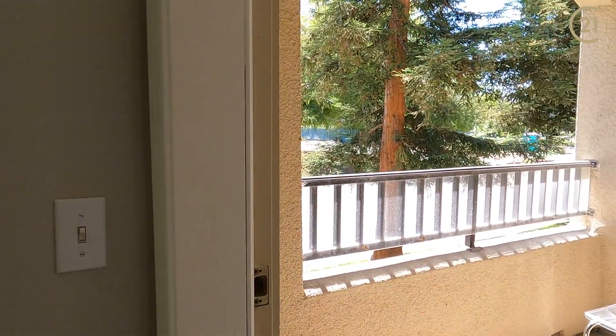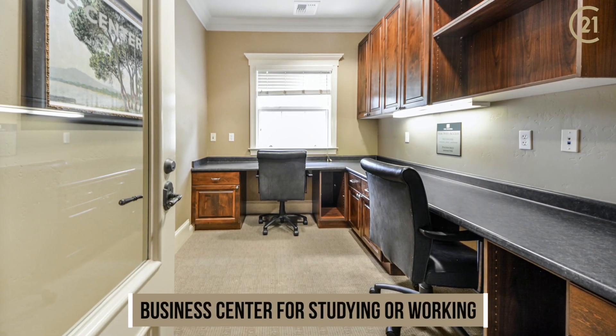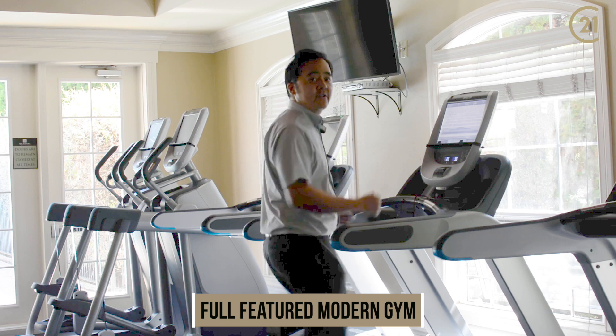The living room features great access into the balcony area. You can enjoy a nice private conference center with high-speed internet, or simply enjoy a nice workout at the state-of-the-art gym.